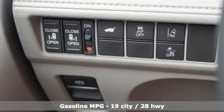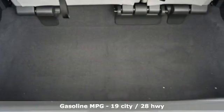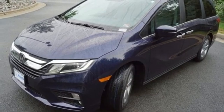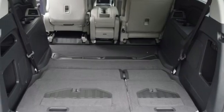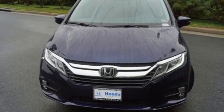Memory exterior door mirror settings. Front heated leather bucket seats. Streaming audio. Auto dimming rear view mirror. AM-FM satellite radio. Remote engine start. Dual zone climate control. V6 engine. Power sliding and tilting sunroof. And automatic transmission.